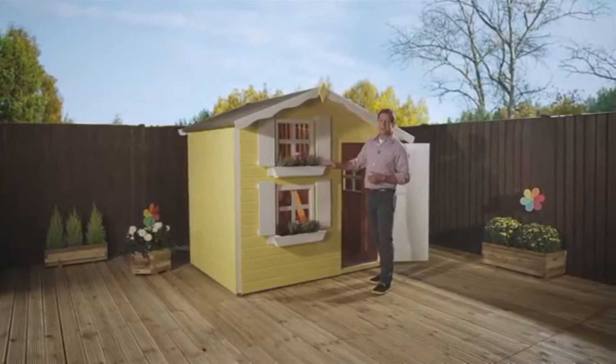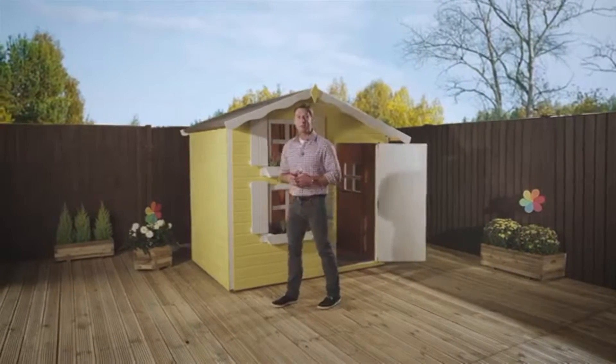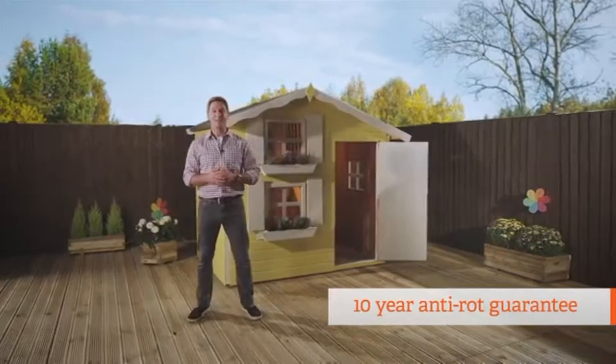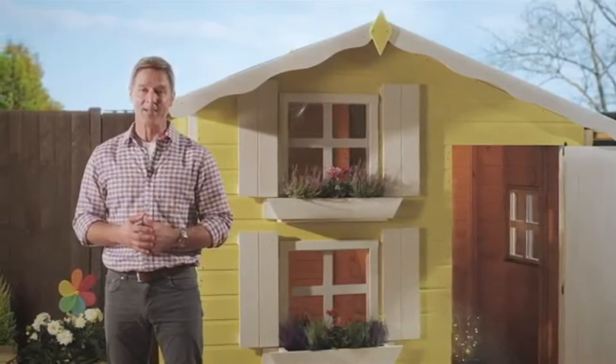The timber is all dip-treated. In fact, with just a top coat and a regular top-up treatment after that, the playhouse has a 10-year anti-rot guarantee. It's also a great base coat for any further paint or treatment that you might want to add.